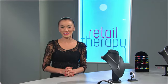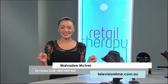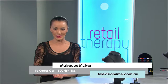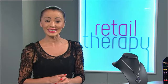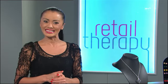Hi there and welcome to Retail Therapy. My name is Malvidee. Retail Therapy is just like a big department store but on TV. We bring you some of the most exciting and innovative products available on the planet. It's easy to shop with us — you can order from your phone, on the web, via your laptop, PC, smartphone or tablet, all from the comfort of your very own living room. So sit back, relax and enjoy the amazing world of Retail Therapy and let's start shopping.